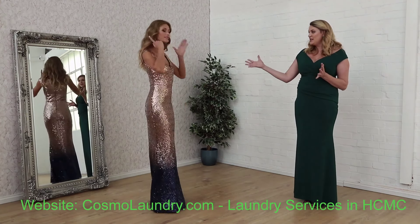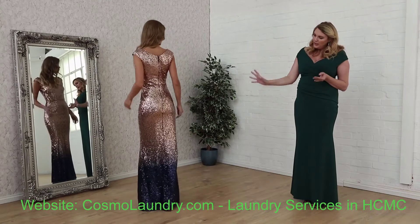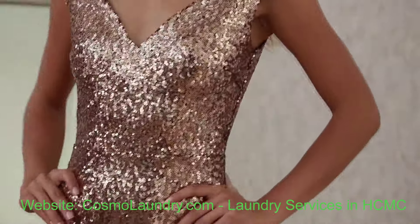If you turn around, you can just see the beautiful silhouette. And this one is £89.